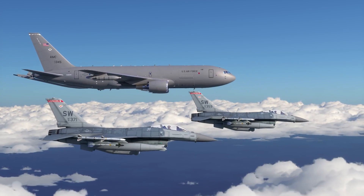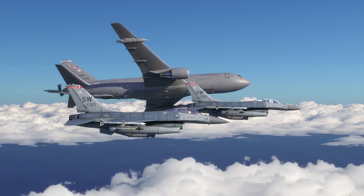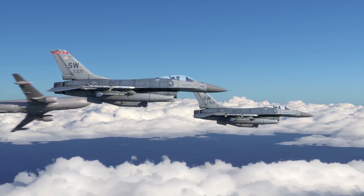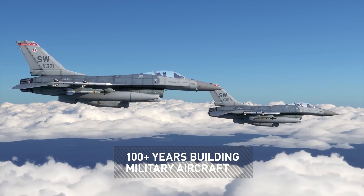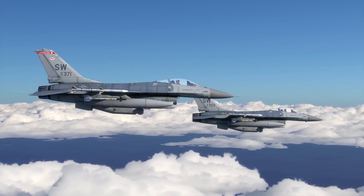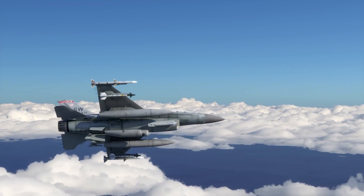At Lockheed Martin, we know combat aircraft. We know how to integrate and manufacture tactical pods that perform in harsh environments. And when it comes to laser weapon systems, we're proving ourselves in the lab and in the field — from detect to defeat, all the way down the kill chain. So when our customers are ready to roll, we're right there with them. Who is ready?